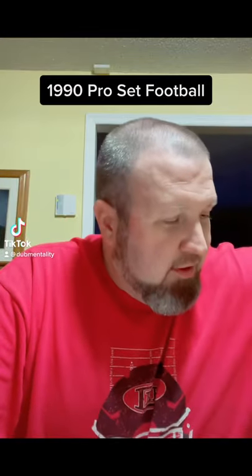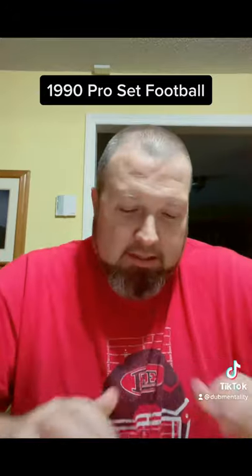Hey, what's happening, gang? It's been a little while since I've been on TikTok making a video, but I had some things going on, but I'm back in action now.